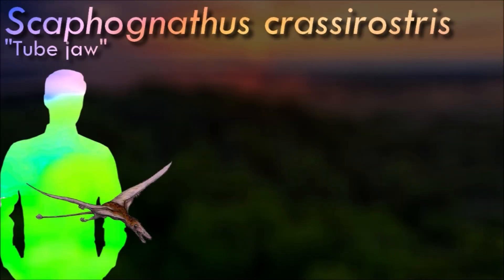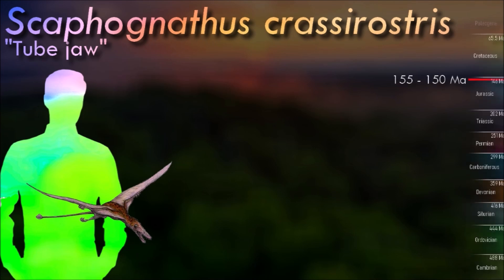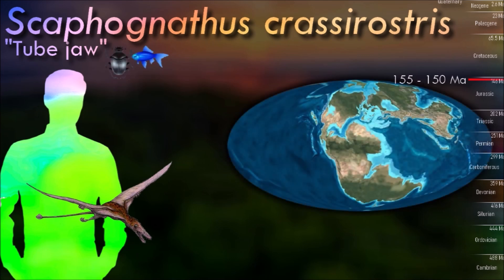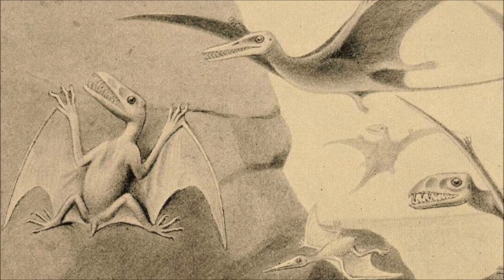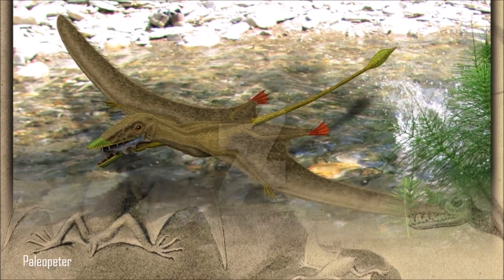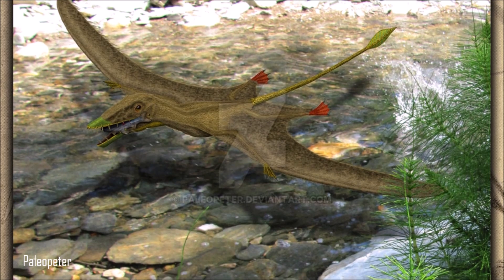Scaphognathus had a proportionately shorter skull with a blunter tip and a larger antorbital fenestra. Its teeth were oriented vertically rather than horizontally. The traditional count held that 18 teeth were in the upper jaws and 10 in the lower. Comparisons between the scleral rings of Scaphognathus and modern birds and reptiles suggest that it may have been diurnal.